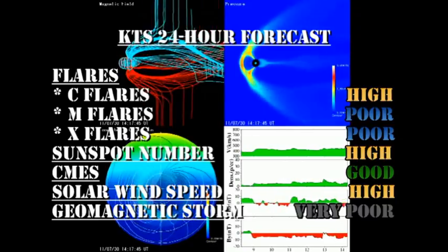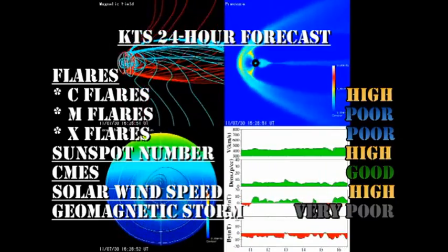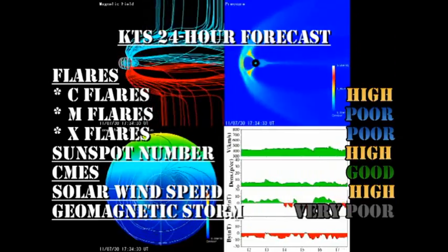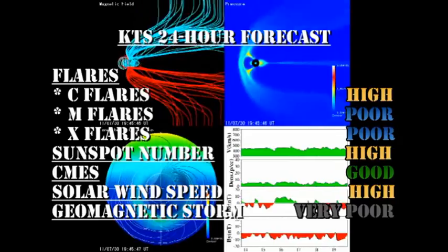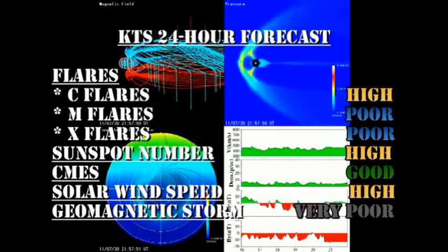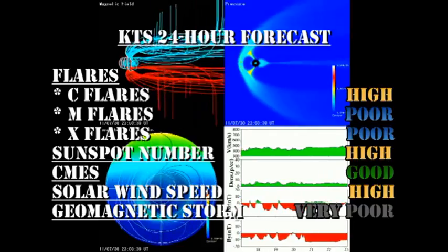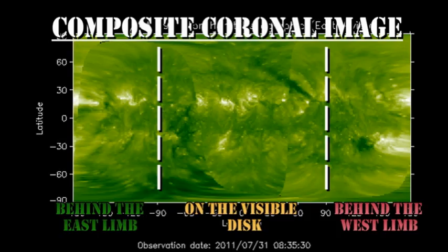My forecast for the next 24 hours: there's a good chance of getting more C flares, though the chance of getting M and X flares is steadily reducing. The sunspot number will remain high, the chance of getting coronal mass ejections is very good, solar wind speed will remain high, but the chance of getting a major geomagnetic storm in the next 24 hours is very poor. In the slightly longer term, there is a region about two days behind the northeast limb, so we should start seeing evidence of that in the coronal movies tomorrow.